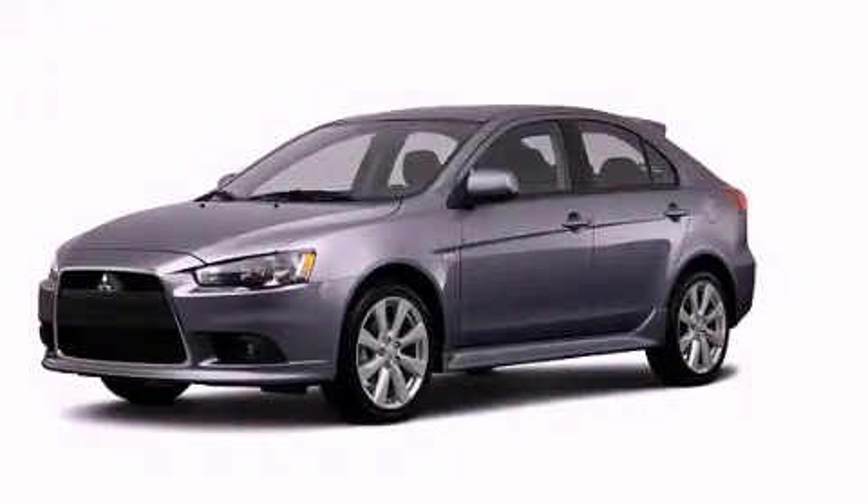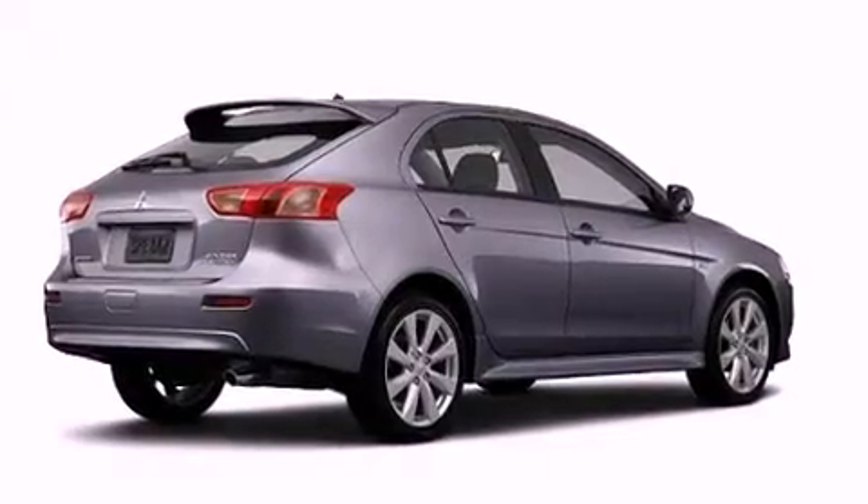This is a brand-new 2013 Mitsubishi Lancer. It has a 2.0-liter four-cylinder engine and a continuously variable transmission.